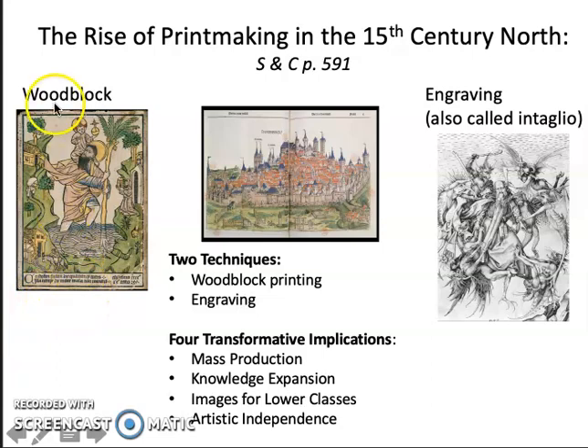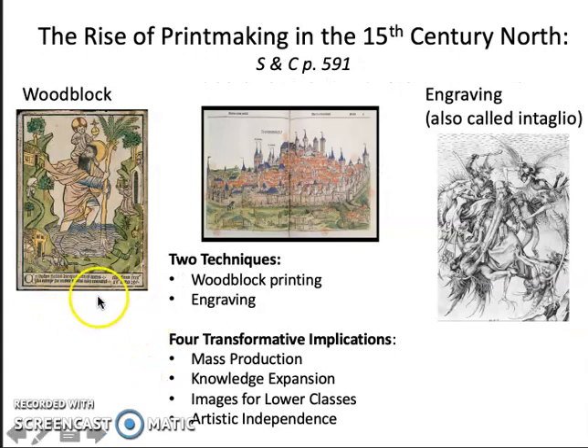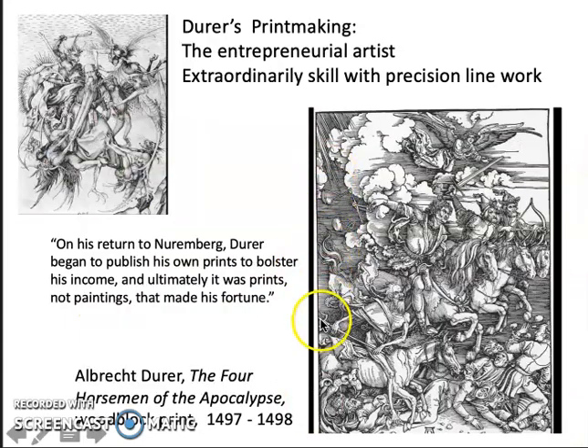Dürer was a master at both woodblock printing and engraving. You can see that compared to the woodblock we saw in the 15th century, Dürer has really refined the technique so that it is so detailed and precise it almost looks like an engraving.